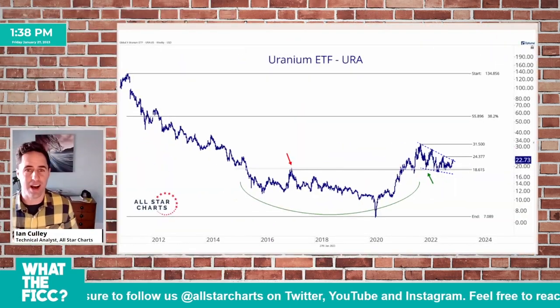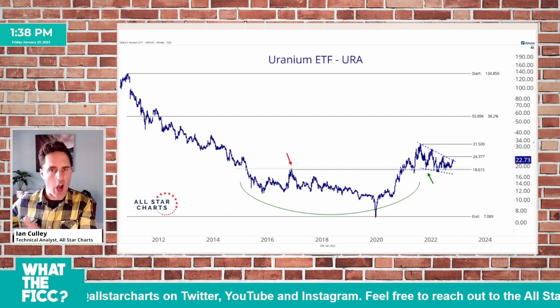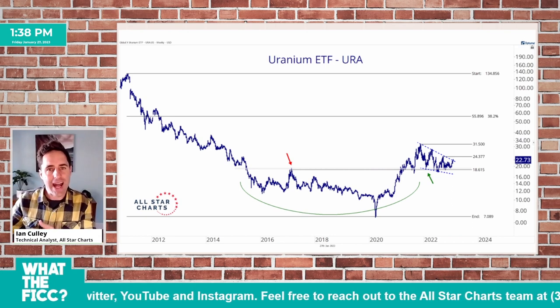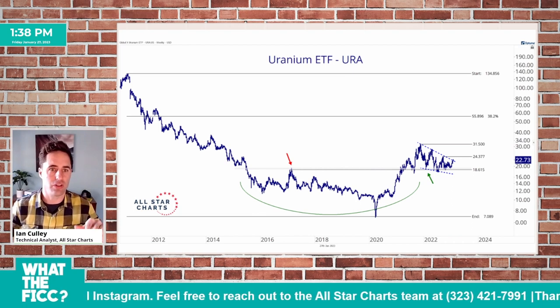It's uranium. That's right, the uranium ETF. Now, if we're going to continue to see strength in copper and gold, if they're going to be printing new highs, then that strength is going to spill over into the periphery, and it's going to spill into areas such as uranium.